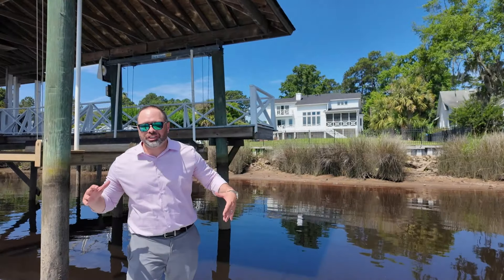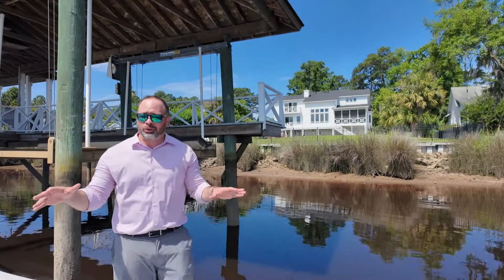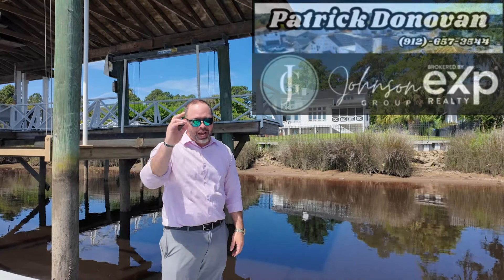That was 314 River Bend Road in Richmond Hill, Georgia. If you have any questions about this home or any home in Richmond Hill, give me a call at 912-657-3544. Talk soon, bye.